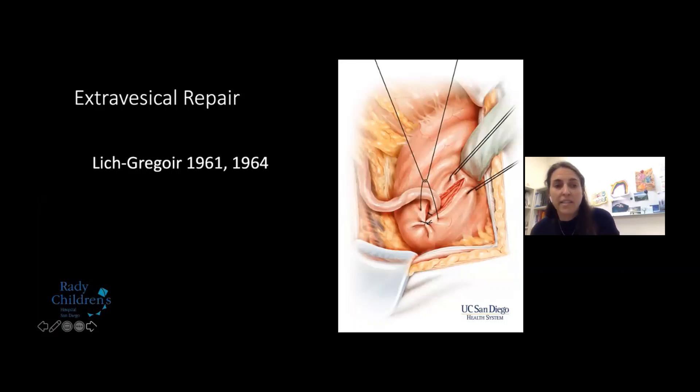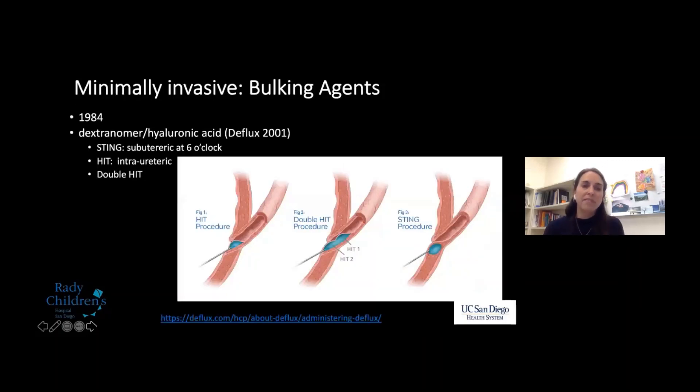Lich and Gregoir in 1961 and 1964 described the extravesical repair for the first time. It was very popular in Europe, but American surgeons were less enthusiastic because of Dr. Hendren's first reports of unsatisfactory results. Extravesical repair has continued to be slowly adopted — many surgeons I've met are more comfortable with the intravesical repair, which is still spoken of as the gold standard today.